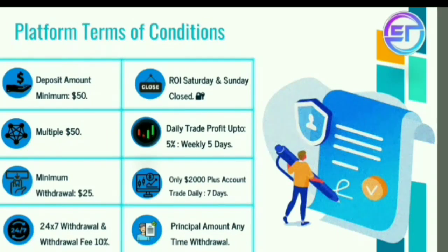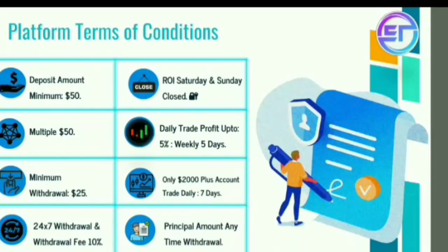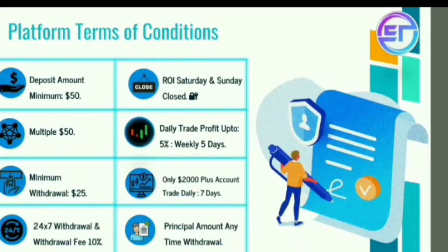Minimum withdrawal is $25, with 24/7 withdrawal available and a withdrawal fee of 10% deduction. Saturday and Sunday are closed. Daily trade profit is 5%, with weekly profit across 5 trading days.